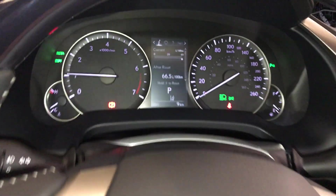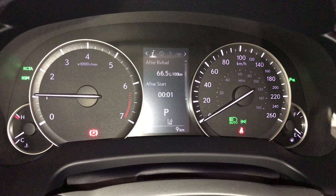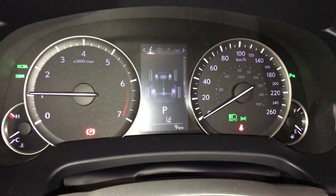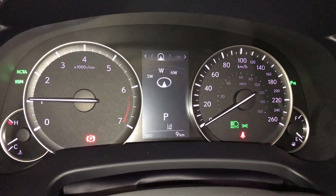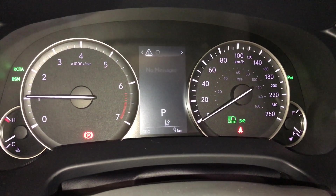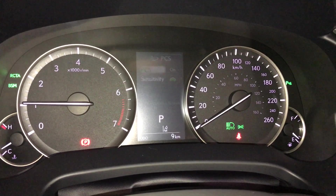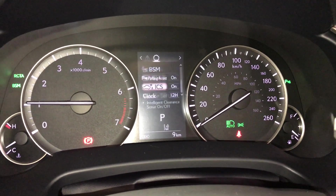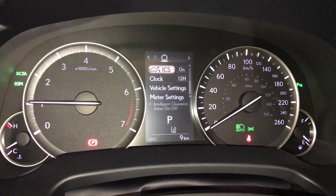These buttons control information on the dash: eco indicator, tire pressure monitoring system, all-wheel drive control, and sway warning. You can check out your compass, audio, cruise control, messages, and vehicle settings. Pre-collision system, blind spot monitoring, rear cross traffic alerts, parking assist, and intelligent clearance sonar with parking support brake.